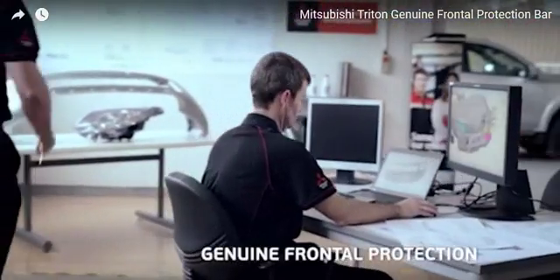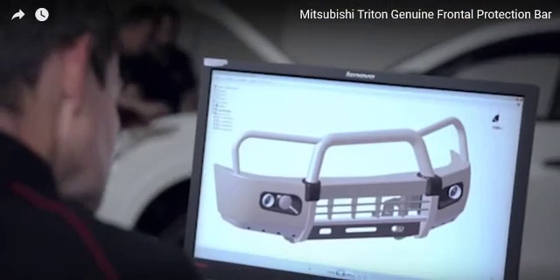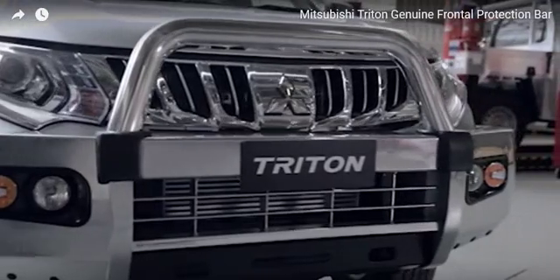Here at the Mitsubishi Technical Centre Australia, we design, prototype and test rigorously. It's this approach that's created the Mitsubishi Triton Genuine Frontal Protection Package. Quite simply, the best there is.